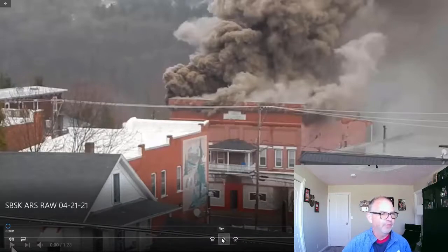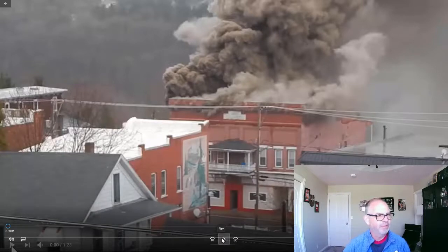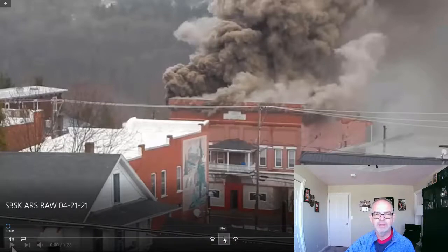We're on scene in Forest City, Pennsylvania. Shout out to the brother Jay Rake who was giving us some additional detail based on the SBSK post — that they were able to put this fire out.